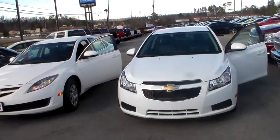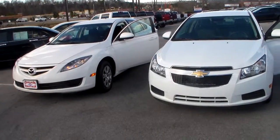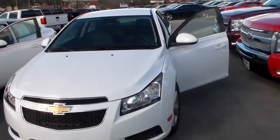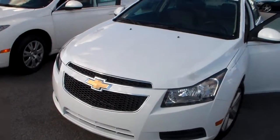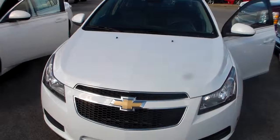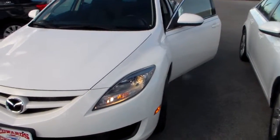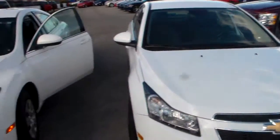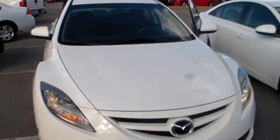Hey Ms. Kimberly, Willie Moulin here with Edward Chevrolet. You had inquired about two different vehicles: a 2013 Chevrolet Cruze with 41,000 miles and a 2010 Mazda 6 with 42,000 miles. As you can see, I put them side by side to give you a little bit of a comparison.